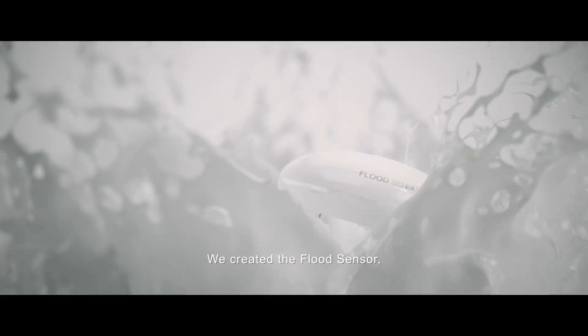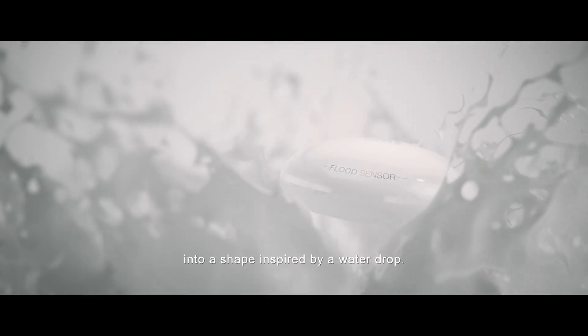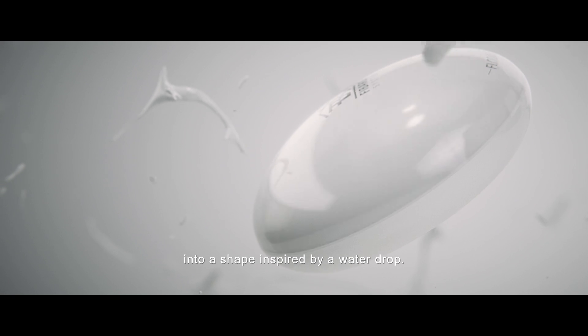We created the flood sensor, binding technical perfection into a shape inspired by a water drop.